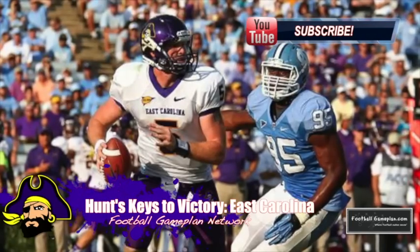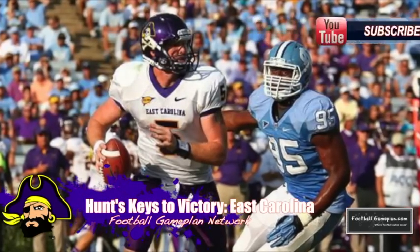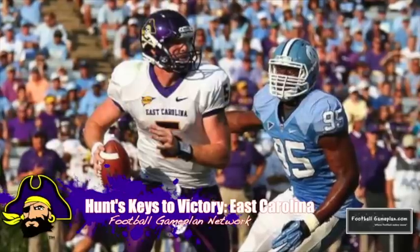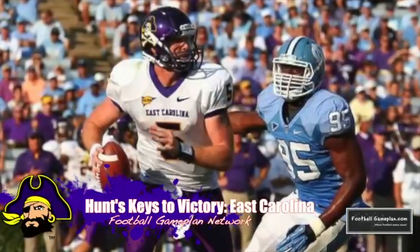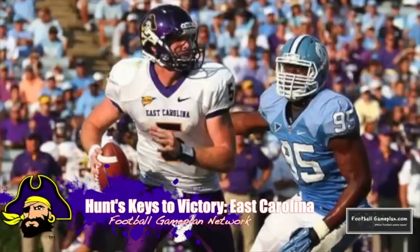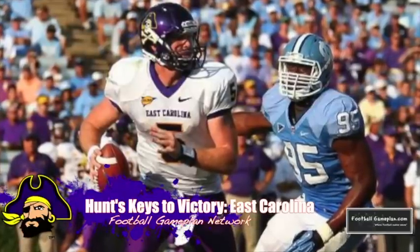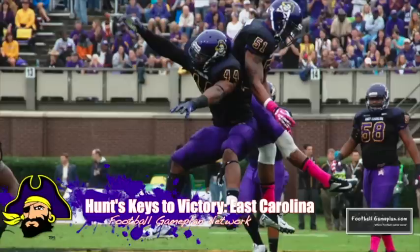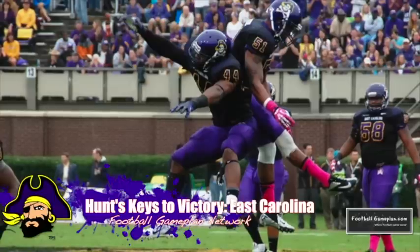The East Carolina Pirates put together an outstanding regular season finishing 9-3. Offensively they were explosive as always, averaging a whopping 40 points a game. This week versus Ohio, quarterback Shane Carton has to be patient with the passing game versus a very stingy Bobcats secondary, and East Carolina can have success running the football with Ventavius Cooper as Ohio has issues versus the run.